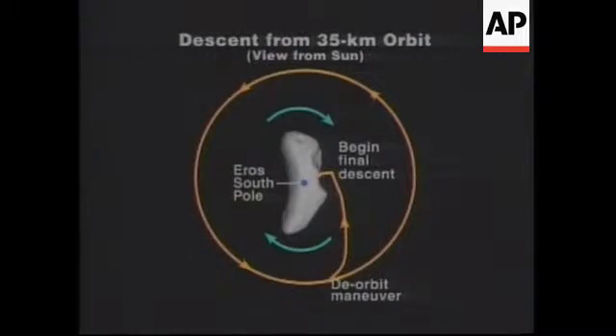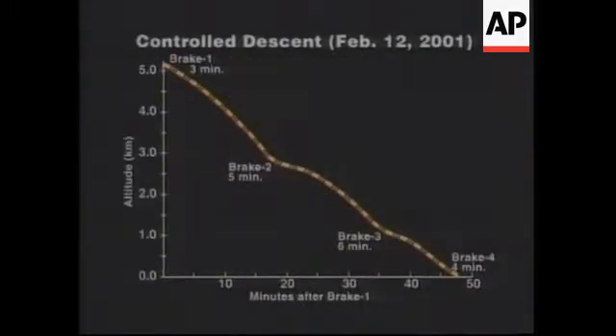Where we want to be getting images, we also want to be braking it. And that is shown in the next view graph, which shows our descent profile. You see this takes about 47 minutes if all these braking burns work properly.